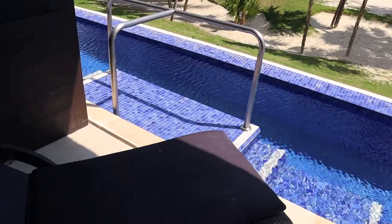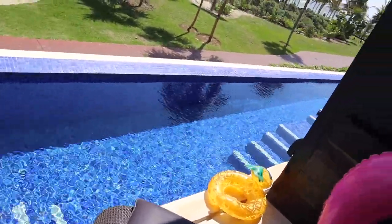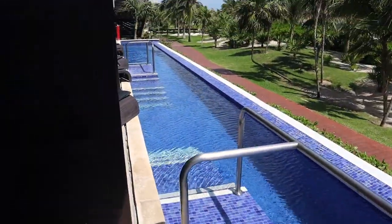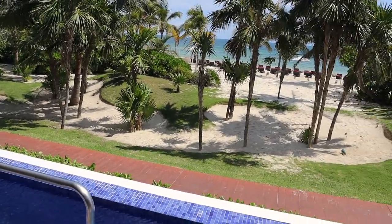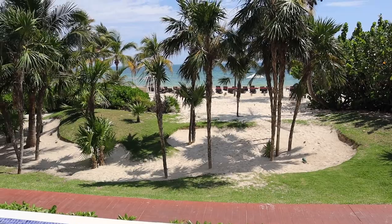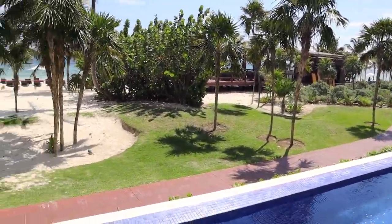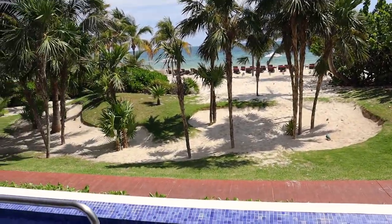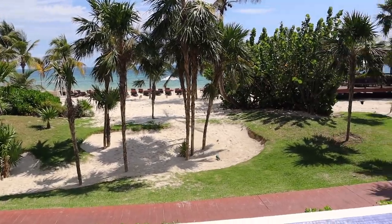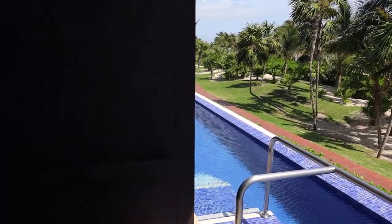And then this is the view — this is why you booked it. Look at how beautiful that is, so pretty. Right now I can hear faint music, I can hear the waves crashing, the birds chirping. And that's it, it is amazing.